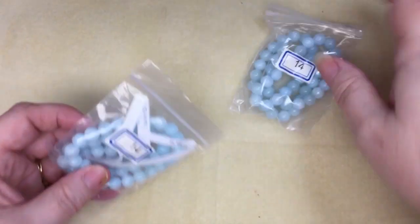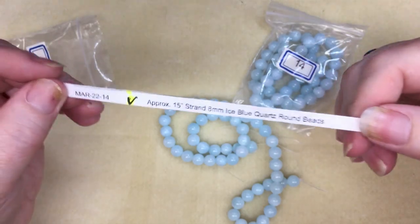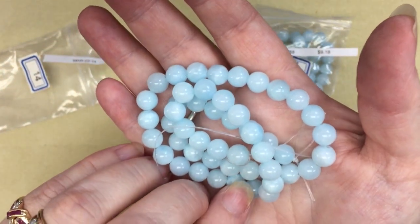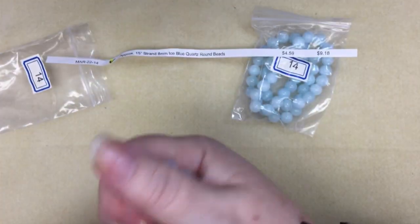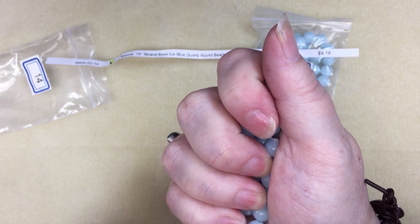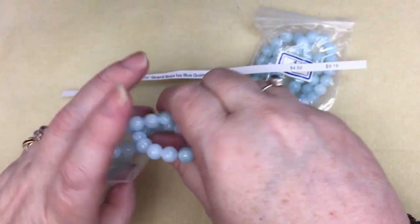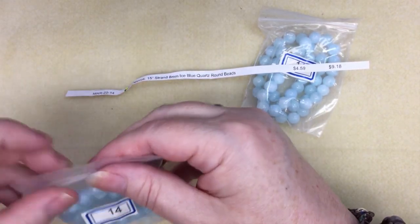And I ordered two of these — blue dyed quartz — these are really nice. Number 14: a 15-inch strand of 8mm ice blue quartz round beads for $4.59. Makes me wonder if it's synthetic because I don't really feel a lot from them — usually quartz I can feel the vibration in my hand. I'll have to look that up and see if it's actual quartz or synthetic.